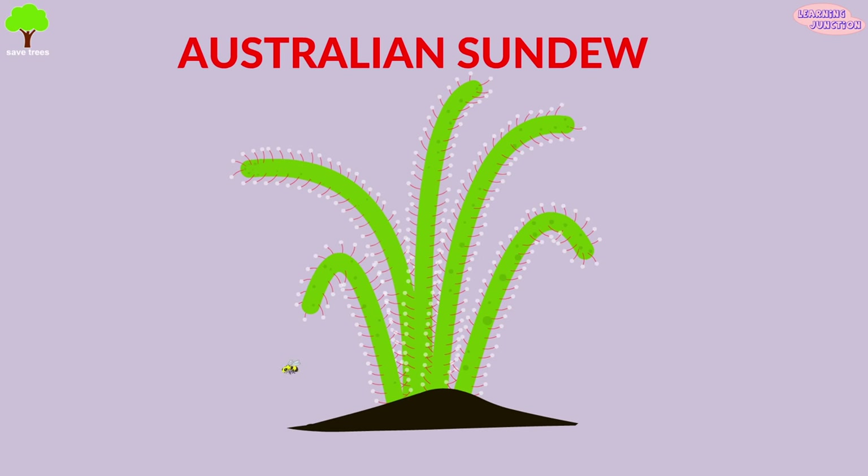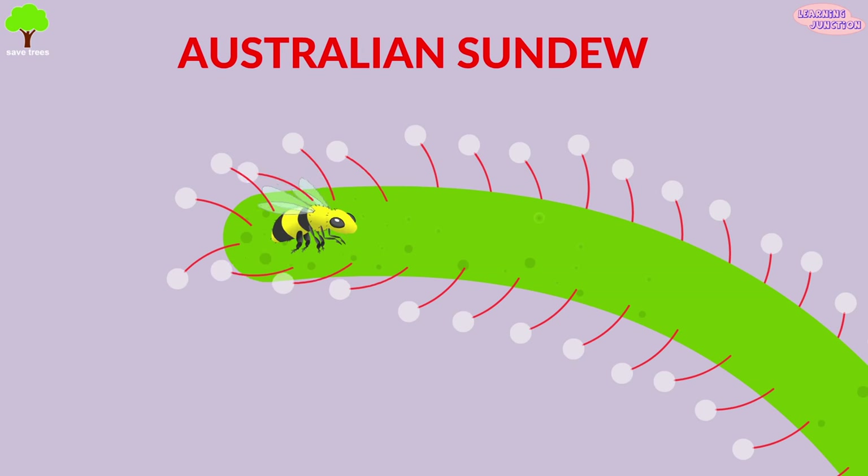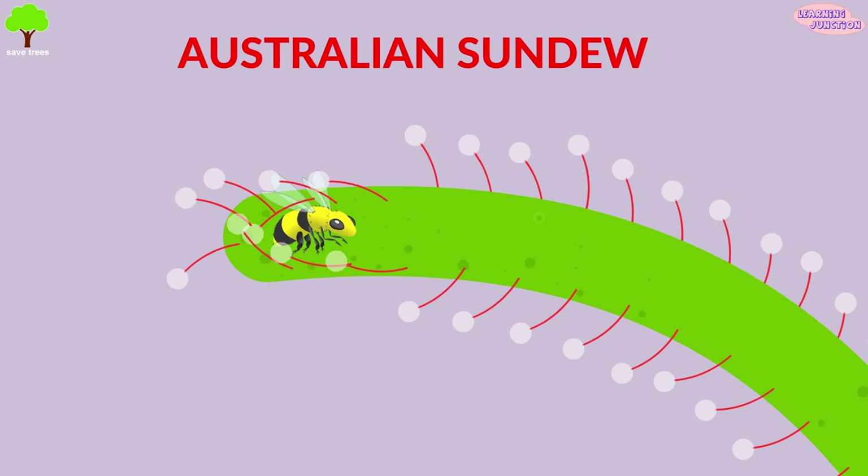Australian sundew: they have a glue-like substance on their leaves that looks like raindrops, and insects become trapped in it.